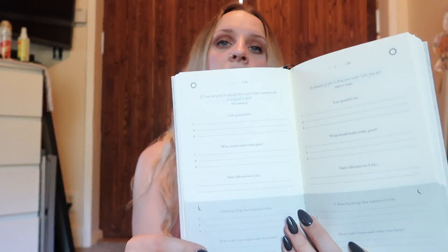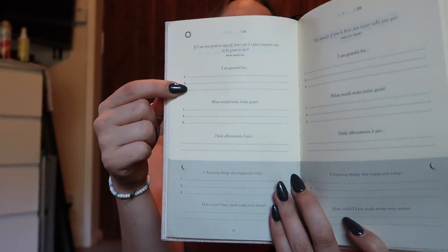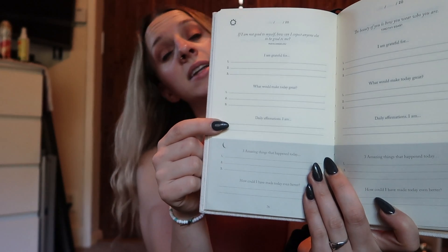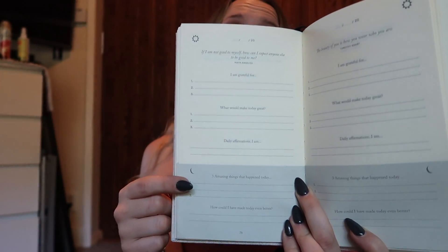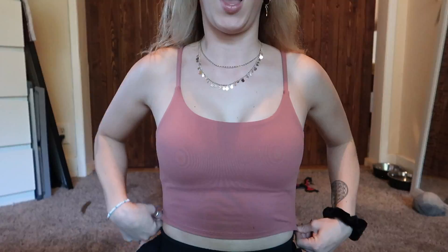This journal has really helped me compress my thoughts in the morning and start off on the right foot. It has two sections — morning and night. The morning section asks you to reflect on three things you're grateful for, three things that would make today great, and one daily affirmation. At night, you fill out the bottom to reflect on three amazing things that happened, as well as what would have made today better.